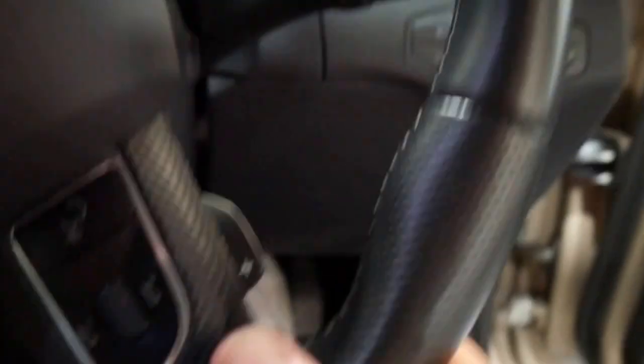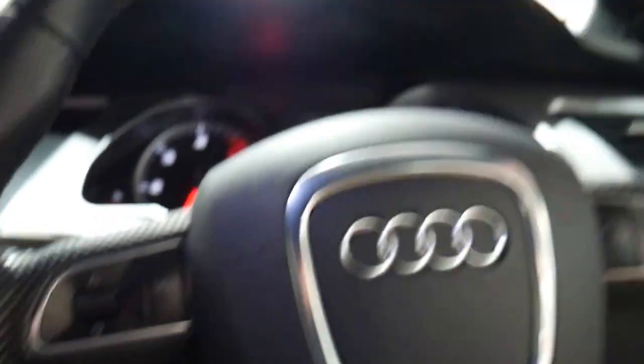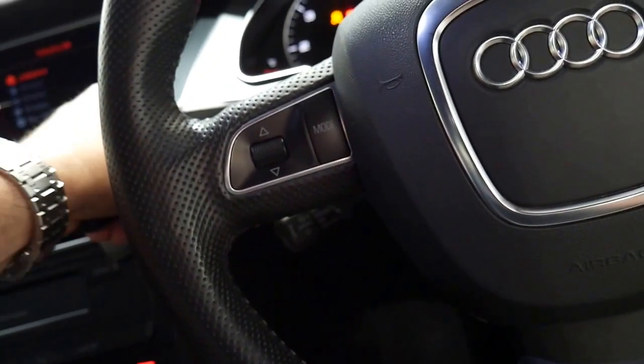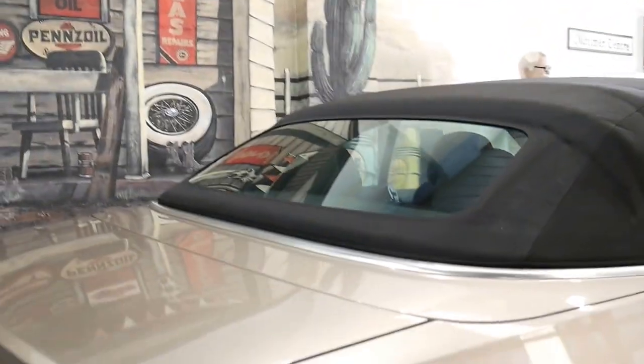You've got paddle shifters so you can operate the gears via the paddles. One thing we haven't mentioned — 117,000 kilometres is absolutely nothing for one of these. Soft top is lovely — 117,000 k's for a seven year old three litre turbo diesel Audi is nothing.